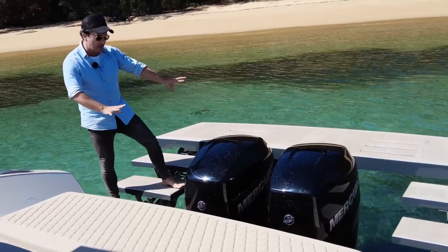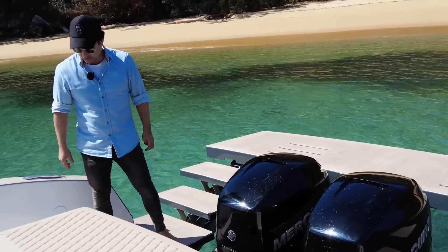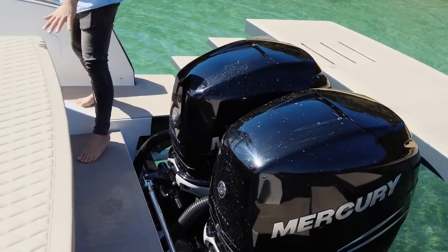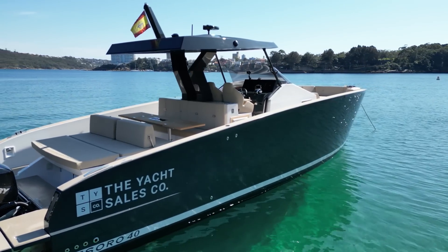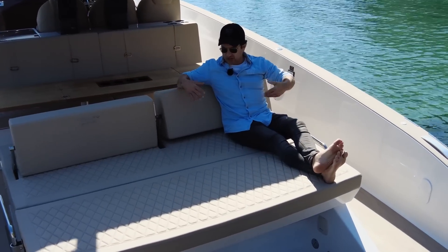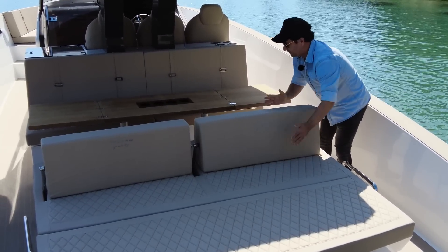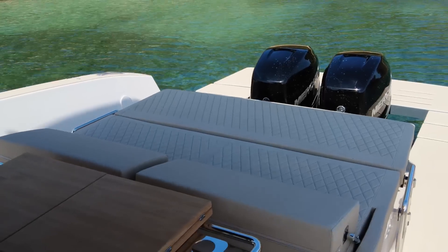Nobody else is doing that in this Med style that I have seen at the moment, so that's unique. Now if you want to get from side to side, this is the most realistic way to transit across. You can't miss the sun lounge. This is what you would expect on a Med day boat — you probably get four people across the back here, but you can also manoeuvre these. So down like that and that gives you more space should you need. And then you've got the dining area, which we'll get to in a second.